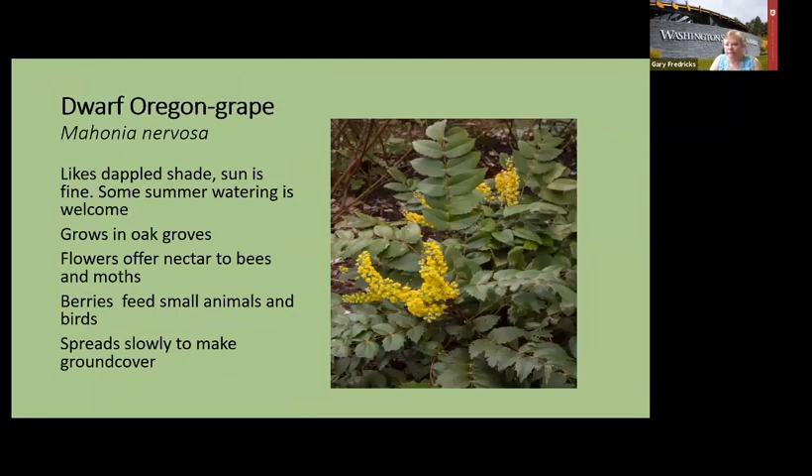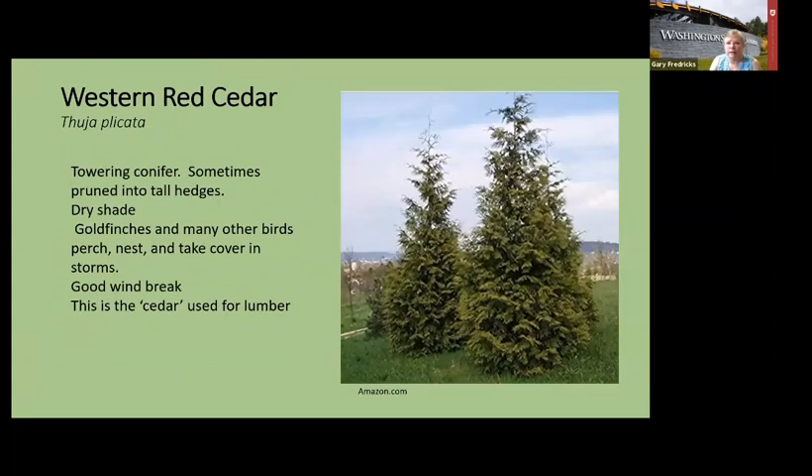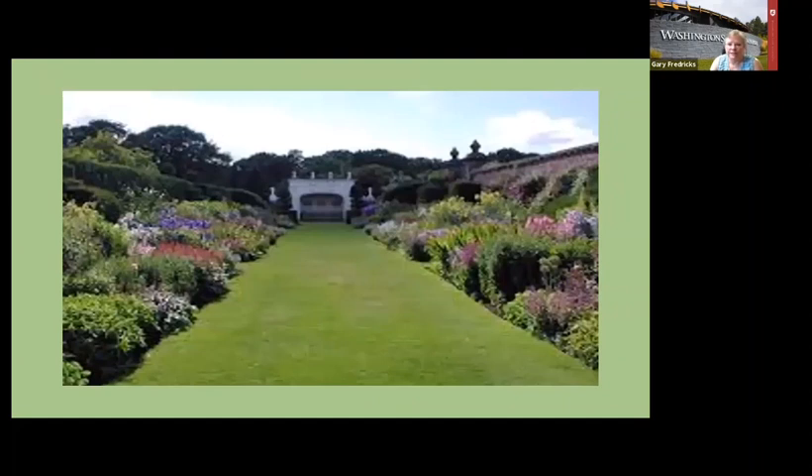Low Oregon grape — Mahonia nervosa or repens — is used in place of ferns a lot. It grows about a foot tall and two and a half feet wide with the same flowers as tall Oregon grape. Bunchberry is actually a dogwood, as you can see from the four petals — it makes a good ground cover. Cedar is also a native and good for a windbreak — the kind used for porches, decks, and things, not the redwood cedar that needs protection. That's an extreme landscape but you can do it if you have the space.